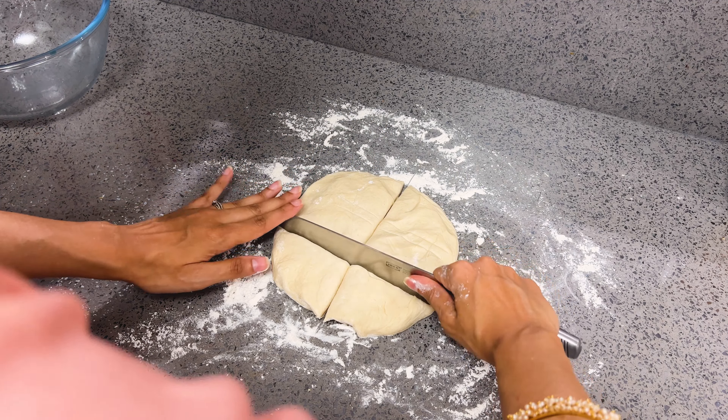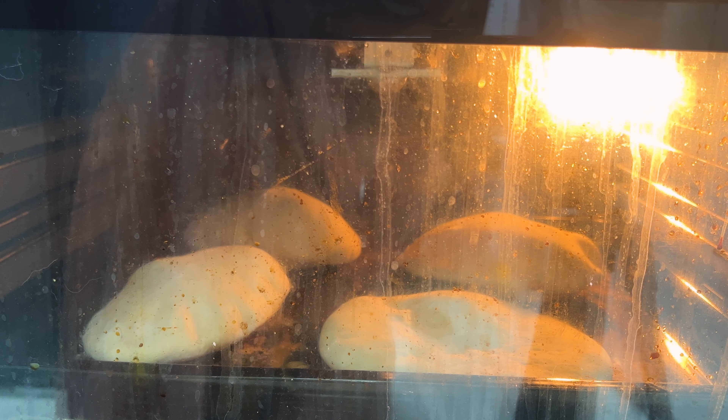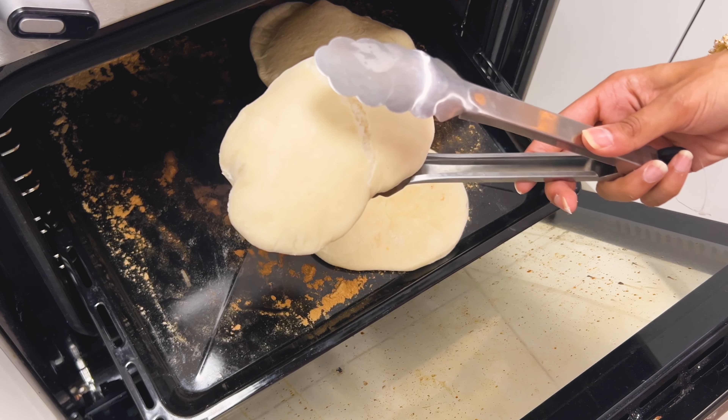While the dough rests, let's set the table. I like to pick a color theme based on what I have so the table looks well coordinated. I picked blue and neutral: started with a neutral tablecloth, added a blue runner, and used my favorite blue plates. I also created a printed menu — super simple using Canva templates, but it makes the setup look so much fancier. Added my favorite glasses from London, some candles, and a few other tidbits. I decided to serve all food at once so I could relax and enjoy the meal with my husband.